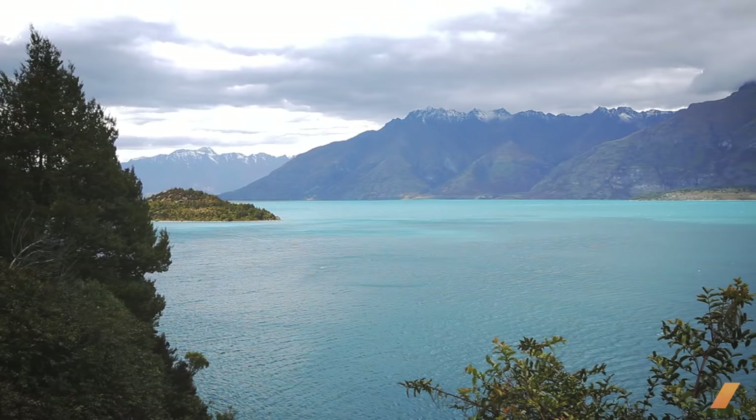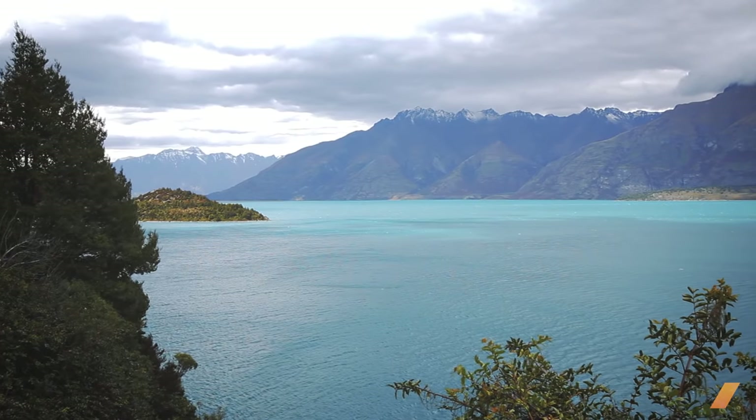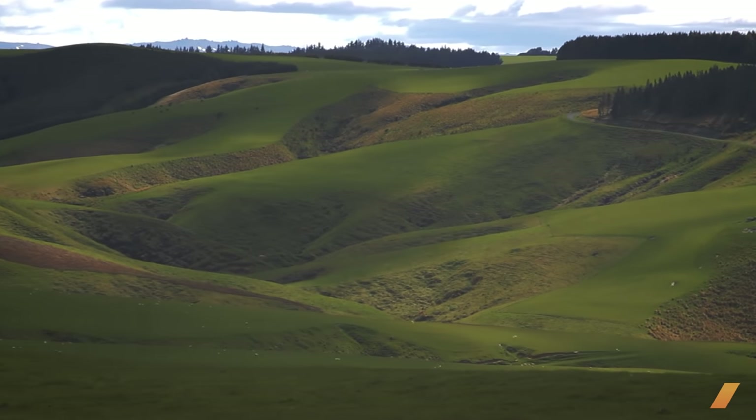It's springtime in New Zealand's South Island, and for the next week, this vast landscape will be interrupted by this sound.